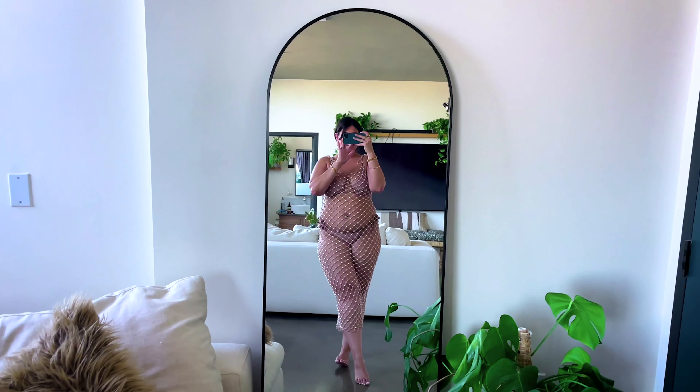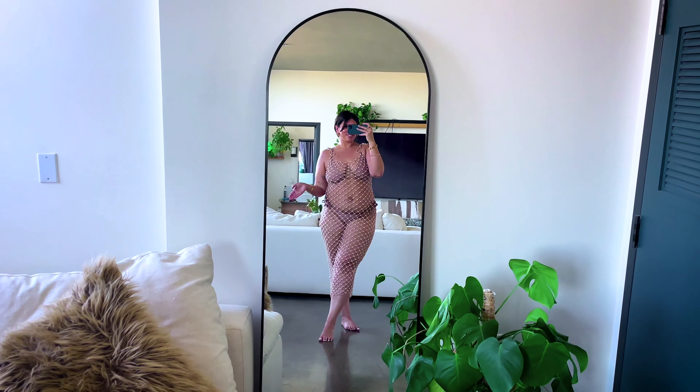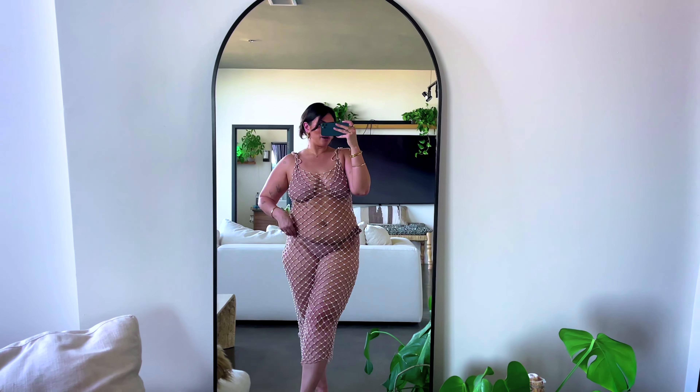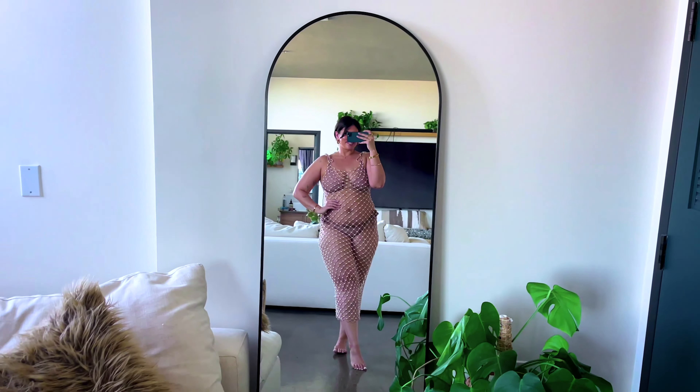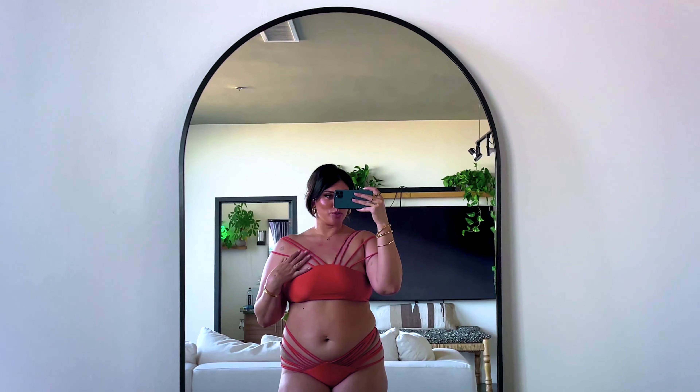Now moving into swim — first I have this Tularosa swim cover-up. It's actually in a size large, not extra large. I didn't think the large would fit me, but it's fitting really well with lots of stretch. It's a crochet material with this gorgeous little pearl detail throughout the whole piece. It's a little unconventional for a cover-up but I think it's statement-y and really cute for a vacation, beach party, or pool party. It's still sexy, and the back dips down low.